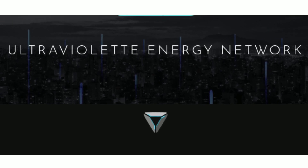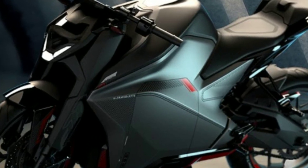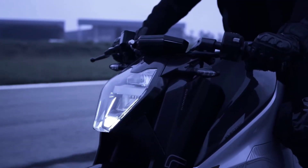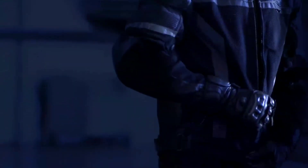It is revealed that it is a sports bike F77. This bike has a top speed of 147 km per hour. It does 0 to 60 km in 2.9 seconds, and 0 to 100 in 7.5 seconds. This bike has a jet engine sound. With a full charge, it has a range of 130 to 150 km.